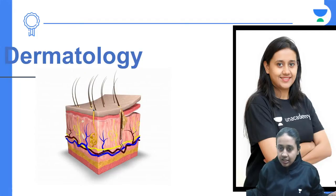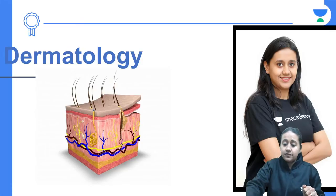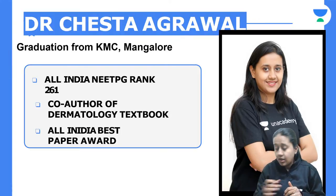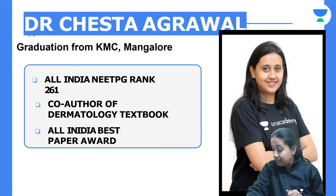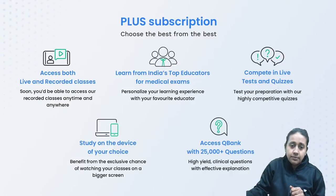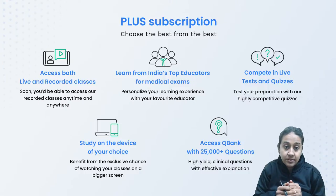Welcome all of you to the next session of Dermatology with me. I am Dr. Cheshita Agarwal, your NEET PG educator on Unacademy, that is the best online platform for the preparation of pre-PG entrance examination. Today in the series of Dermatology NEET PG Conquer, we are taking a session on Papulosquamous Disorder.